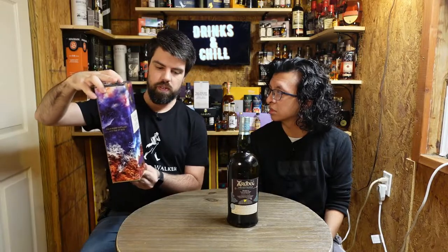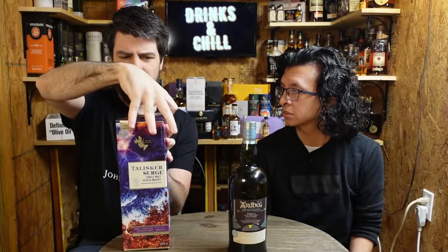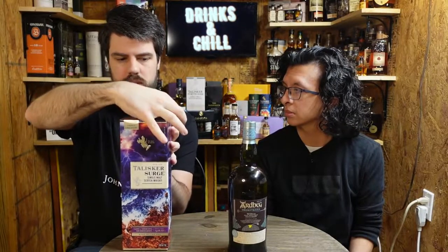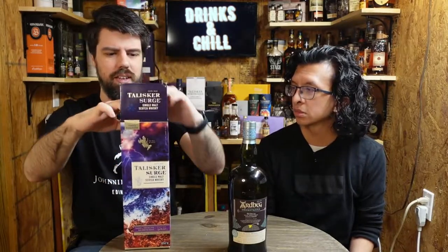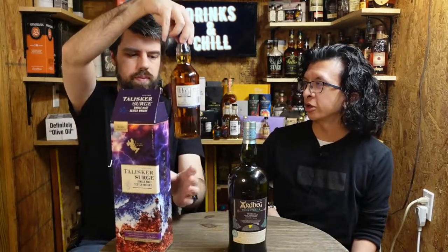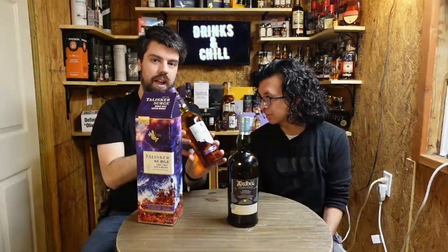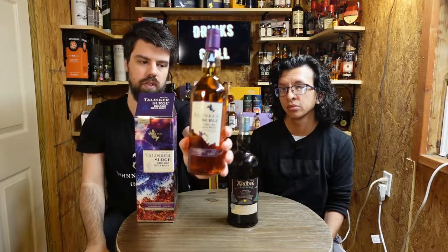And because I didn't already have enough Talisker stuff, I picked up this Talisker Surge, which is also a travel exclusive. They had a whole display there for this one. I think they said it had just come out that week or the day before. So this was very new — pretty lucky timing. Right now it's a traveler exclusive; I don't know if at some point it'll be released outside of duty free stores.